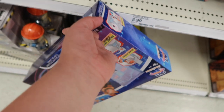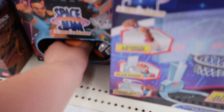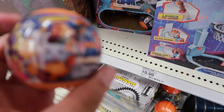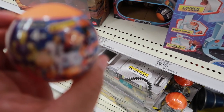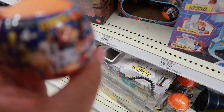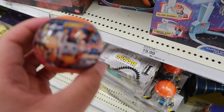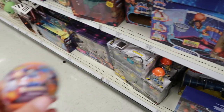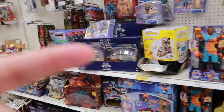I like these little mystery things right here. You get the characters — it says contains one figurine, one base, one sticker. Let's each take one. Now let's go look for that cereal.